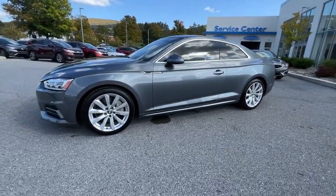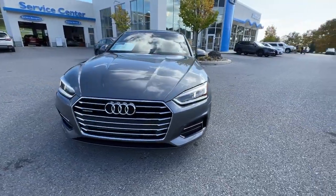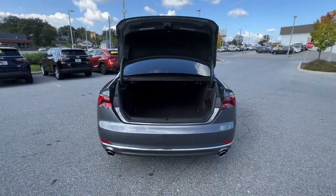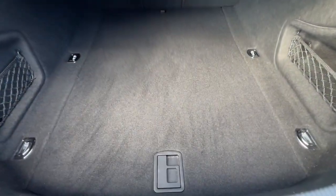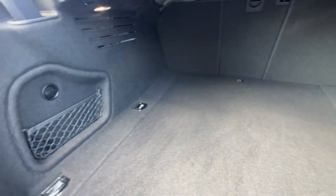These are just some of the great options this vehicle comes with: navigation system, keyless entry, moonroof, heated mirrors, power passenger seat, fog lamps, backup camera, dual-zone AC, rear AC, aluminum wheels.